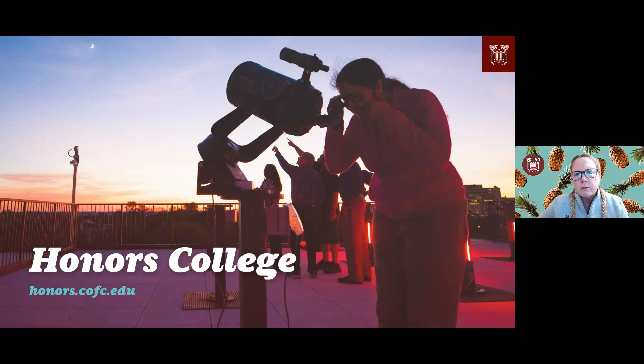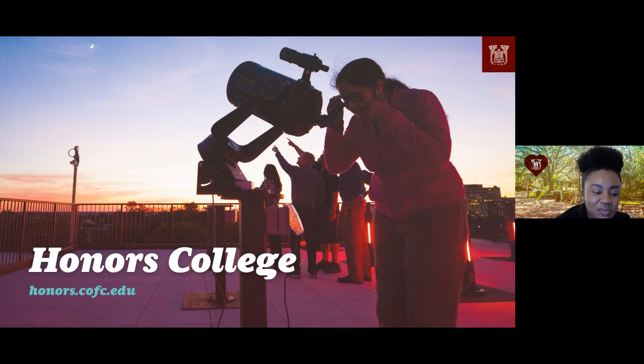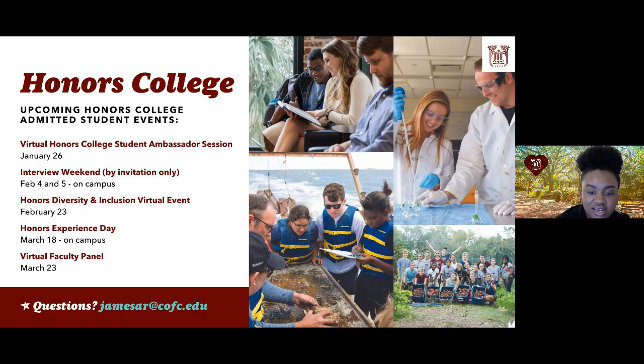Hi everyone, I'm Aliyah James, Associate Director for the Honors College. Congratulations on your acceptance! Starting in January, we'll be connecting with you through virtual and in-person events here on campus. Check out our honors website and accepted student page to see all the fun things we'll be doing. Starting in January, you'll be able to sign up for a virtual meeting with our student ambassadors — a casual conversation to get their first-hand experience as honors students.